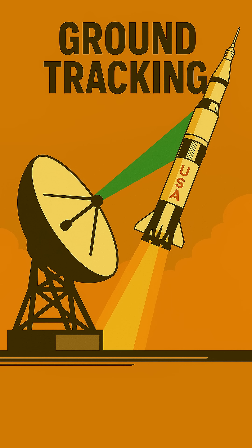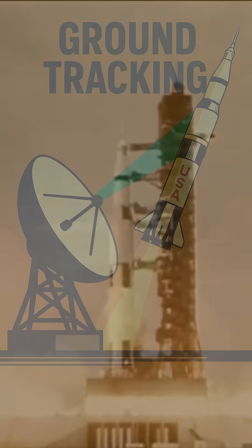Lastly, and quite practically, the roll optimized data acquisition for ground tracking stations. By presenting a consistent orientation to the radar dishes on Earth, the roll made it easier for Mission Control to lock onto the rocket and gather precise telemetry data. This consistent view was invaluable for monitoring performance and ensuring everything was proceeding as planned.